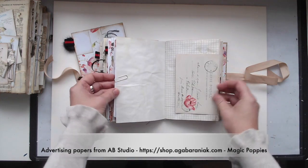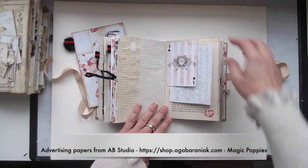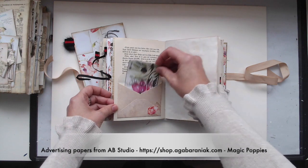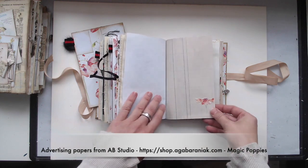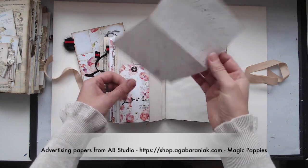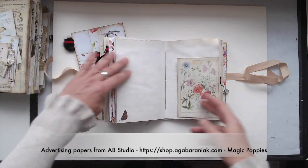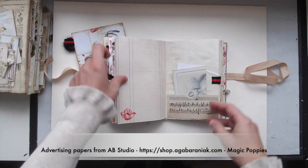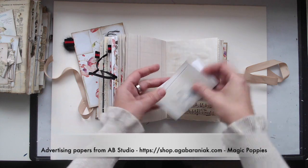The journal has five signatures — one of the signatures is this folder we saw — and the journal has 62 pages, so 124 front and back. It comes with the measurements 12 and a half by 18 and 4 and a half centimeters. And you will find tags, bags, pockets, tuckspots, envelopes, journal cards, and little booklets, and as a closure you can use the ribbon.